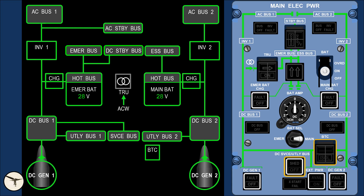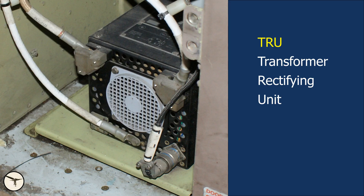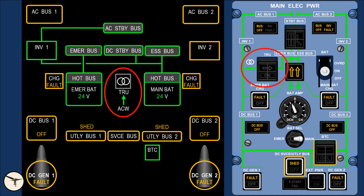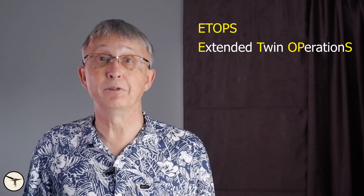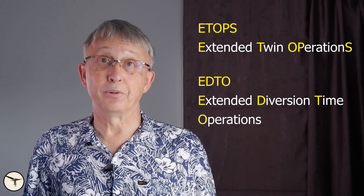The loss of both DC generators will result in the loss of several DC buses and the main AC buses. The AC Wild system is not affected, as it has separate generators. Since the 1990s, ATR aircraft have been equipped with a Transformer Rectifying Unit, or TRU. It is powered by the AC Wild bus number two and provides enough DC power to supply the buses that would otherwise be powered by the batteries. This conserves the batteries and allows the aircraft to be certified for ETOPS — Extended Twin Operations — or EDTO, Extended Diversion Time Operations, as it is called today.